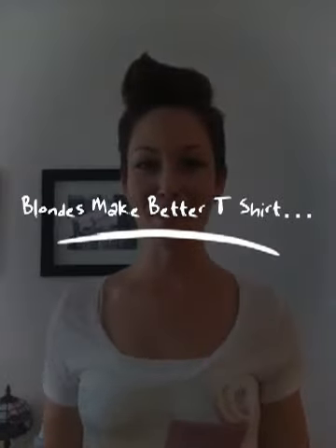Hey guys, Summer Grey here from Summer Grey Style. Happy Monday to all of you. We are kicking off the week with a giveaway as promised. Today's giveaway is going to be from BlondesMakeBetterT-Shirts.com.